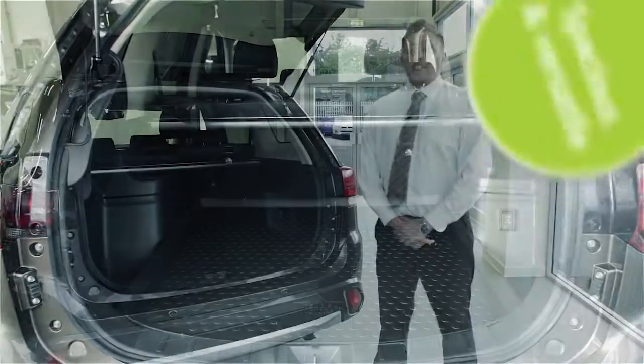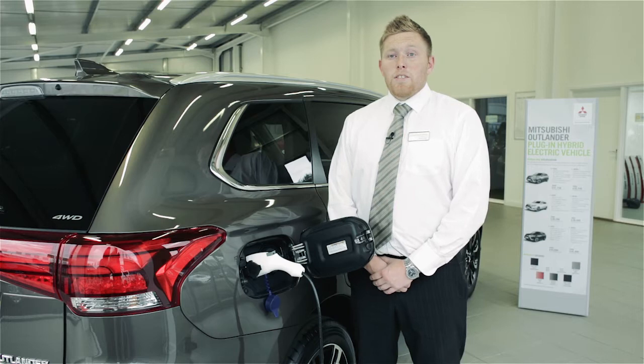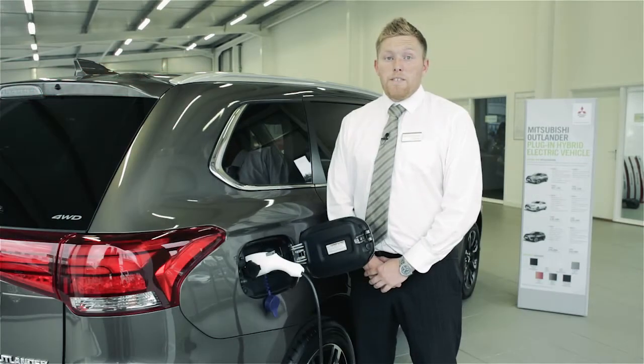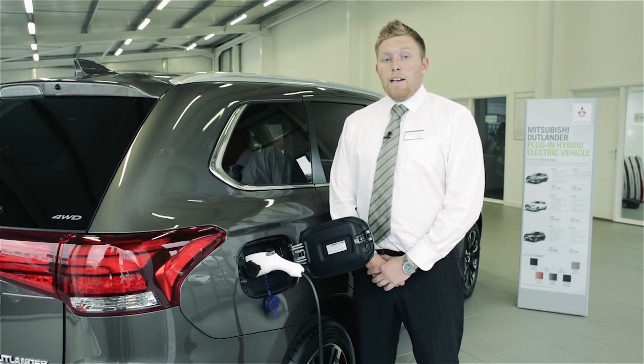The space and versatility of this vehicle is truly impressive. One of the first questions people ask is about recharging. You can plug your PHEV into a standard mains socket and charge it in between three and five hours.